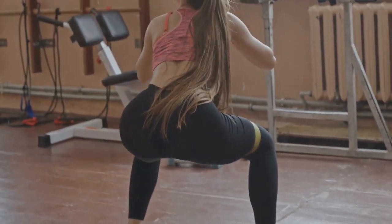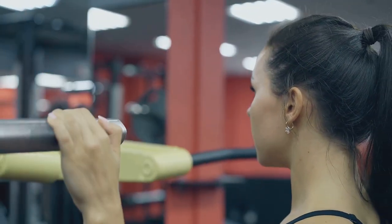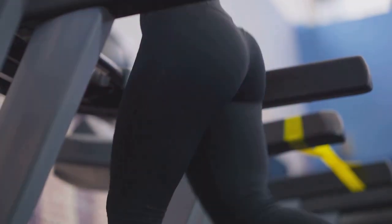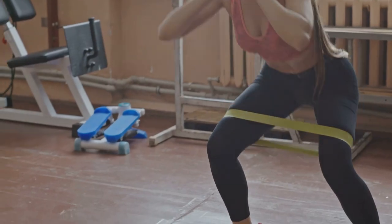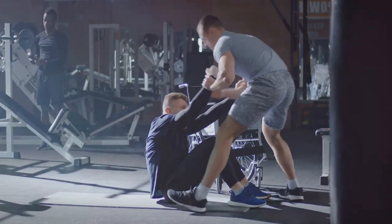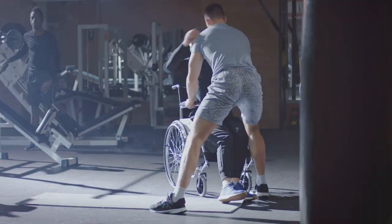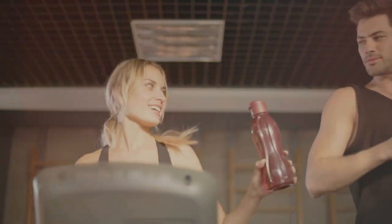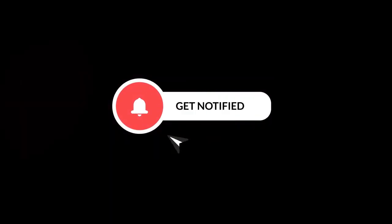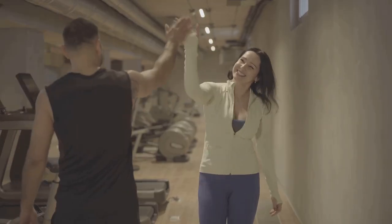And there you have it — my top five exercises for building stronger glutes! Remember, consistency is key when it comes to seeing results. Aim to incorporate these exercises into your routine two to three times a week, start with bodyweight variations, and gradually increase the weight as you get stronger. Listen to your body, focus on proper form, and don't be afraid to challenge yourself. If you enjoyed this video, please give it a thumbs up, subscribe to my channel, and hit the notification bell. Thank you so much for watching — take care and stay fit!